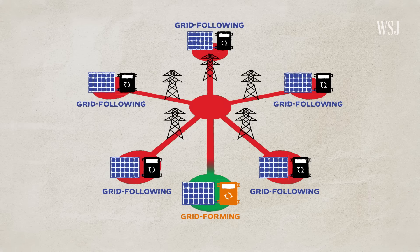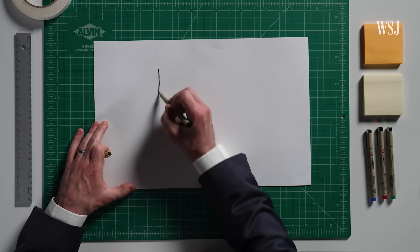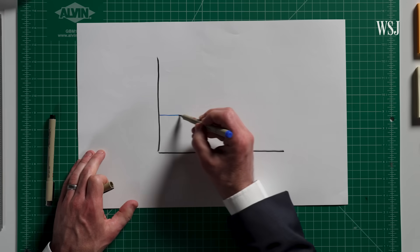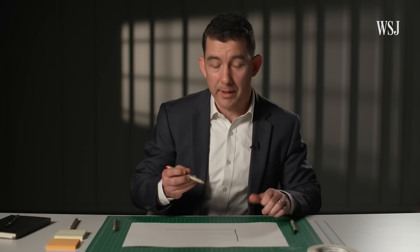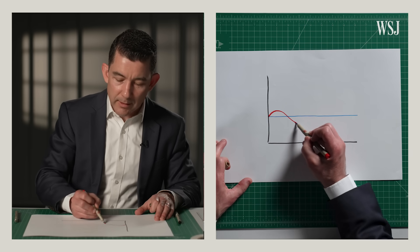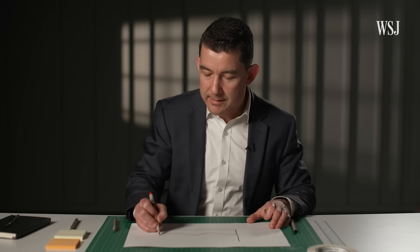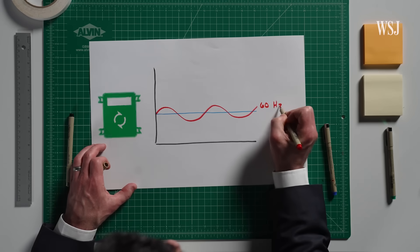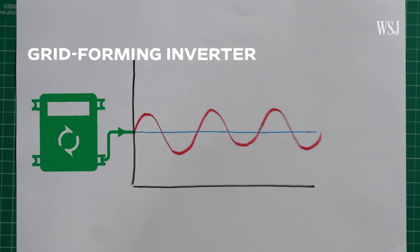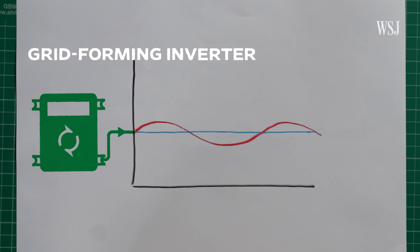One of the best solutions to address the lack of inherent rotational inertia is to use a grid-forming inverter. This technology essentially provides renewable energy with synthetic inertia. Grid-forming inverters are more advanced — they can operate independently and support the grid when there's a disruption. The solar panel produces direct current, but our grid operates on alternating current. A grid-forming inverter takes that direct current and turns it into a waveform operating at 60 hertz. Because it's adjusting everything electronically, it can react to frequency changes much faster than a conventional generator, and it has an endless supply of synthetic inertia.